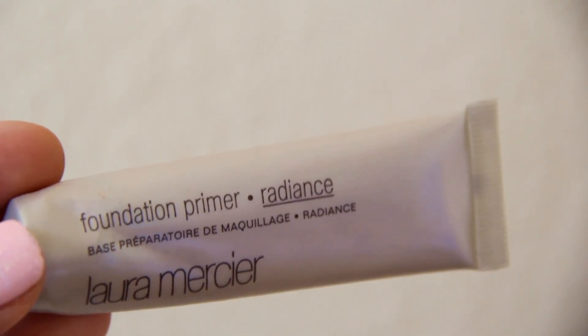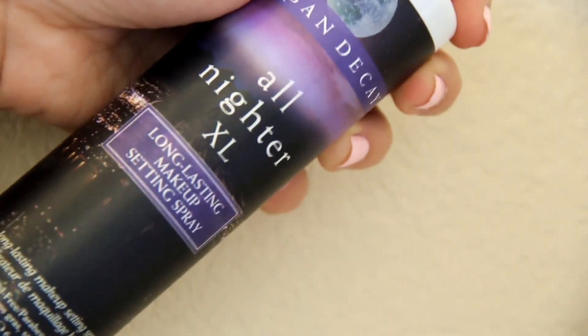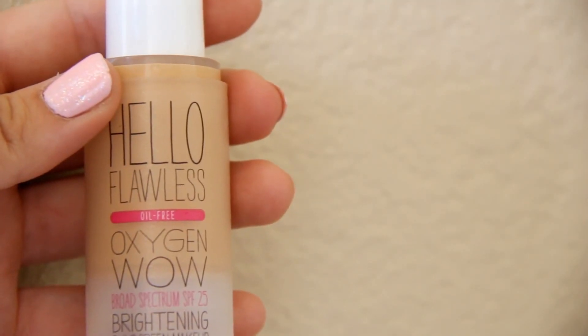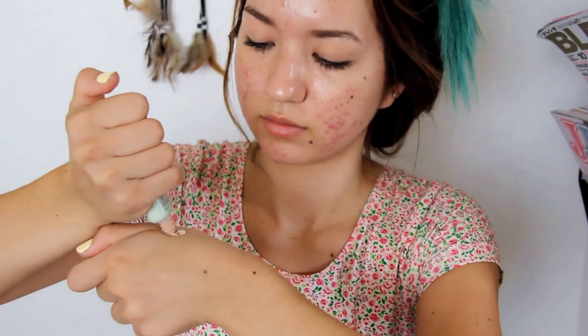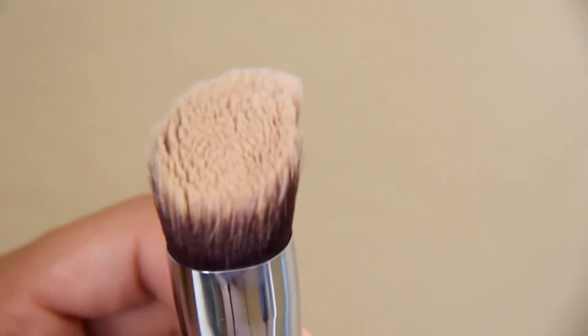All right, so first I'm just starting off by priming my face and I'm using the Laura Mercier Foundation Primer. This is just a sample size and I'm using my fingers to distribute it evenly throughout my face. Next, I'm taking a setting spray just to prep my face and keep the oils low. And then I'm using two foundations — the Oxygen Wow and the Nature Luxe — mixing them together, and applying with my Flat Angled Kabuki brush from Sigma.